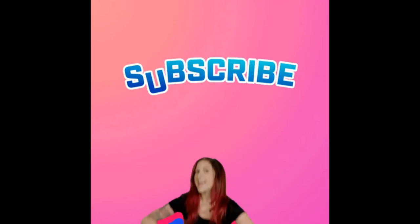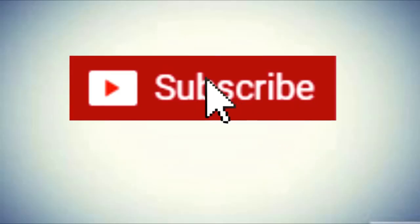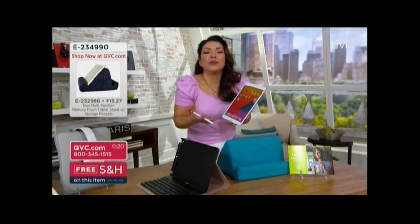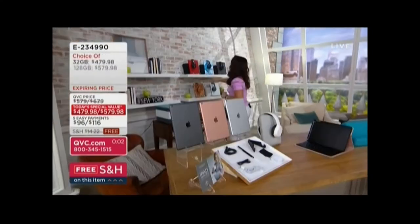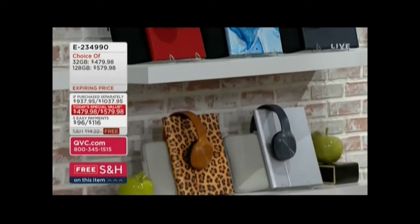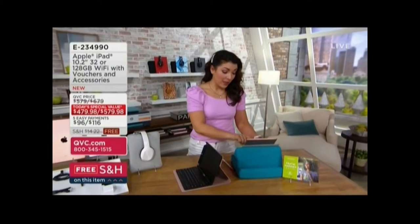Make sure to subscribe to this channel for more videos like this. I'd love for you to, if you can get that Apple Pencil — we don't always have this in stock, it really creates a cool experience. Put it in your cart. Be sure to check out so you get the size and the color you want. These are going quickly.